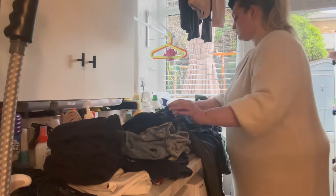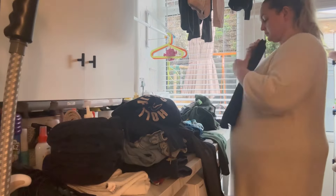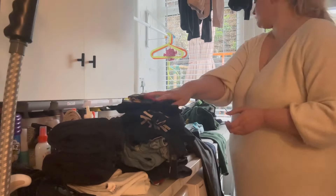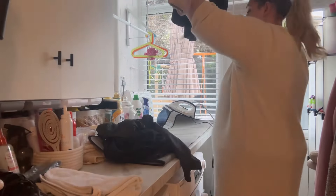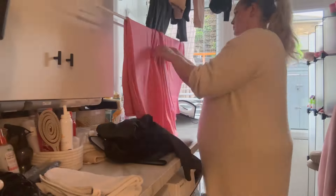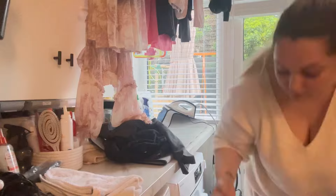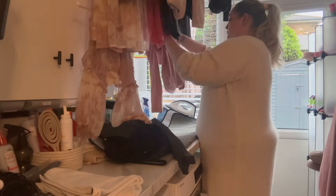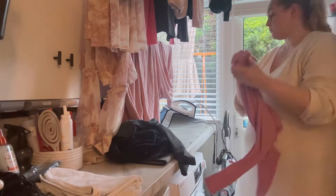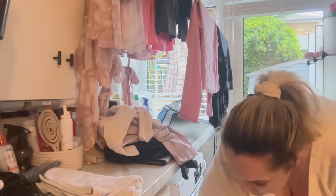We turned this empty space into a laundry and utility area where I can keep everything, and it has been really helpful. I'm really grateful to have somewhere I can wash, dry, iron, and hang all in the same spot. The playroom is next to it and the kids have a big cupboard for their school uniforms there, so it's very easy to put those away. But when it comes to the rest of the clothes, I fold them, take them upstairs, and it takes me days to actually sort through the already folded clothes.